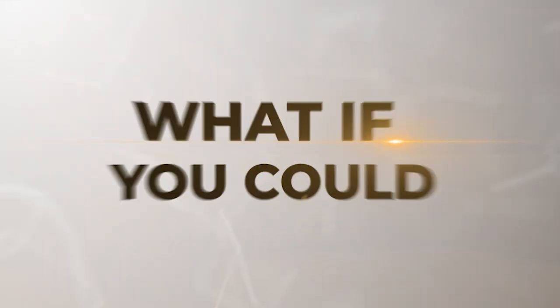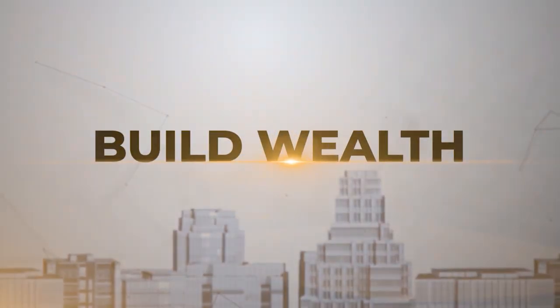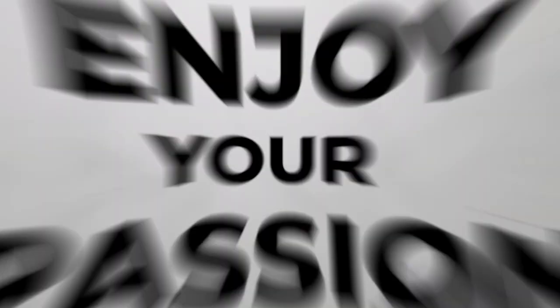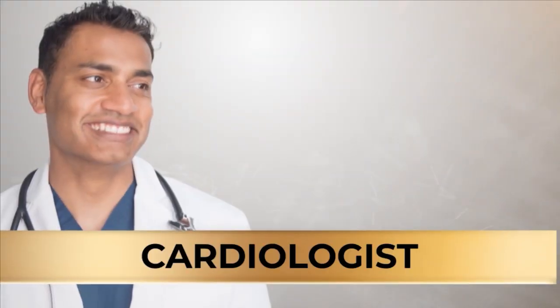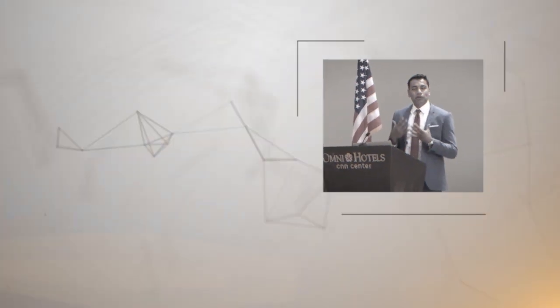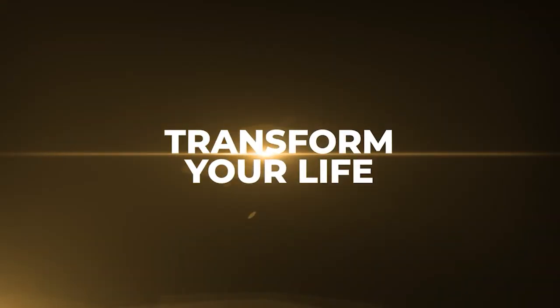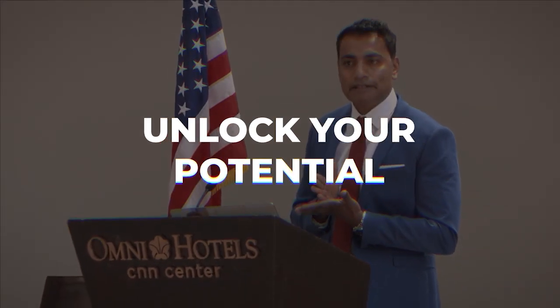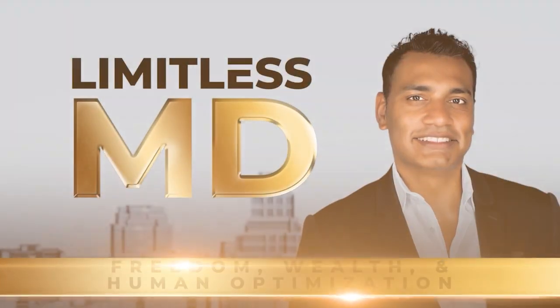What if you could reclaim hours of free time each week, create legacy-building wealth, and devote more energy to your passion projects without giving up on your career as a life-saving MD? My name is Vikram Raya, functional cardiologist, high-performance coach, and real estate expert. I'm here to give you the tools, strategies, and solutions to transform your life, unlock your limitless potential, and achieve greatness while freeing up your precious time. Welcome to Limitless MD.